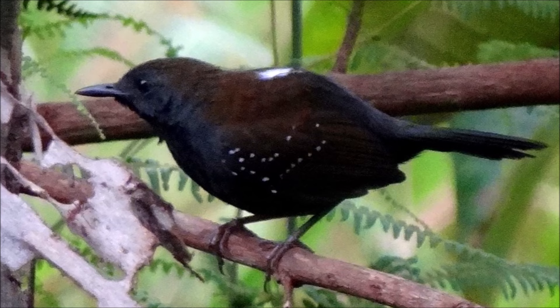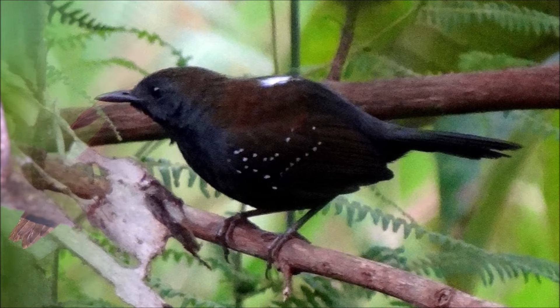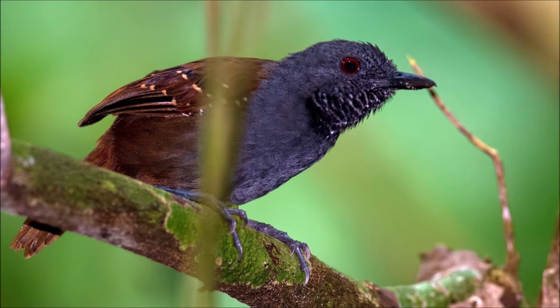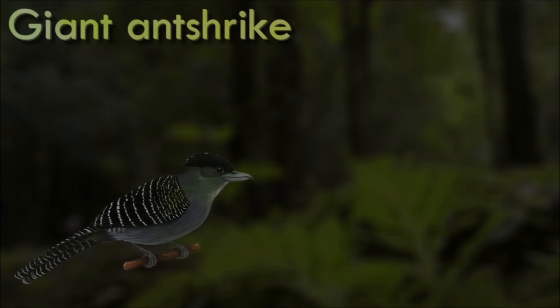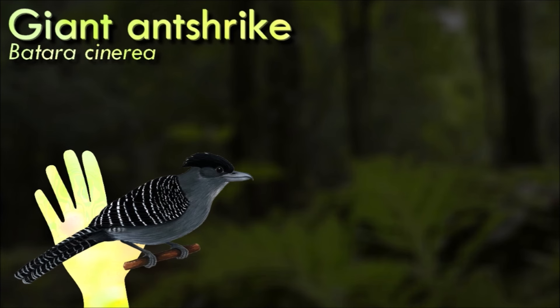Most species live in forests, although a few are found in other habitats. Insects and other arthropods form the most important part of their diet, although small vertebrates are occasionally taken. Swarms of army ants are an important resource used by some species of antbird, and the one from which the family's common name is derived.